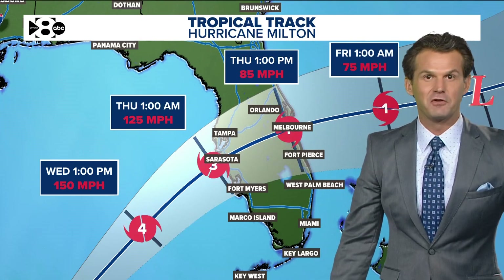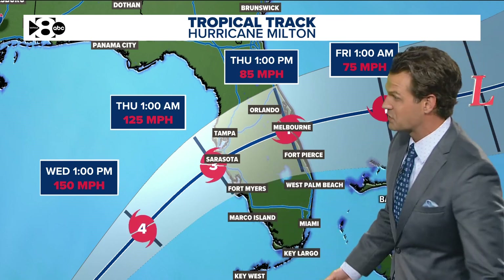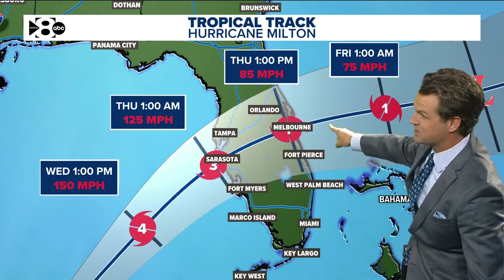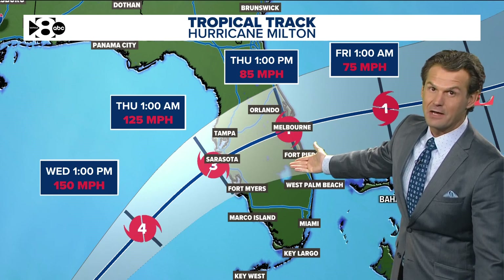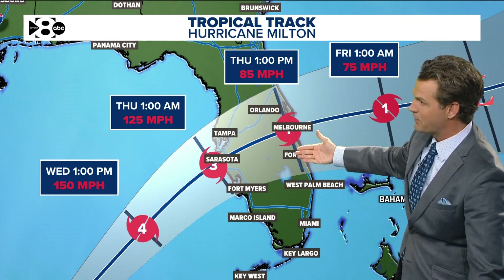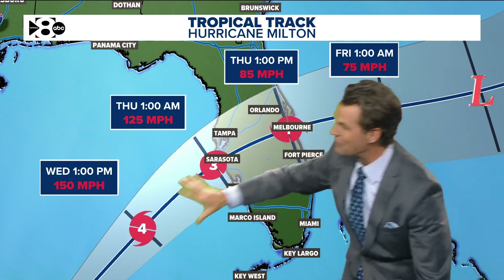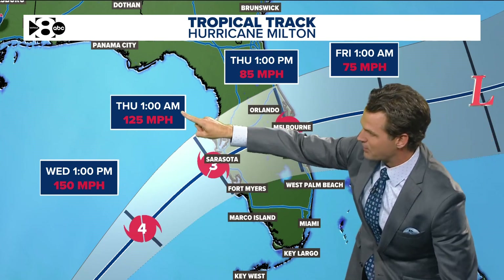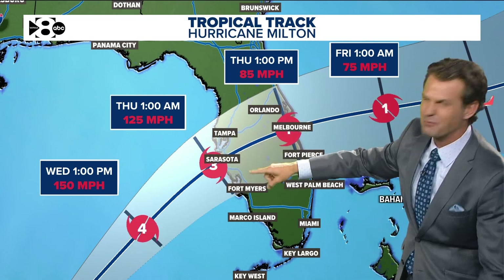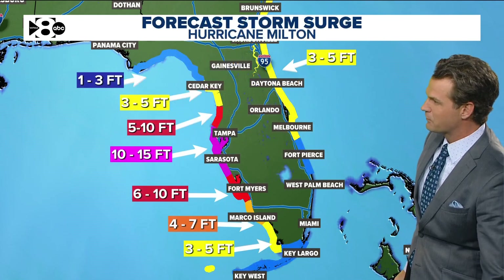But that's really not going to make a difference for how bad the storm surge is going to be. It's still going to be a very strong storm as it crosses the central part of Florida, strong enough to cause widespread power outages and trees down. Anywhere from Tampa to Orlando, Fort Myers, Melbourne — all of those areas will see significant impacts. Around 1 a.m. Thursday morning the storm moves into the Florida coastline.